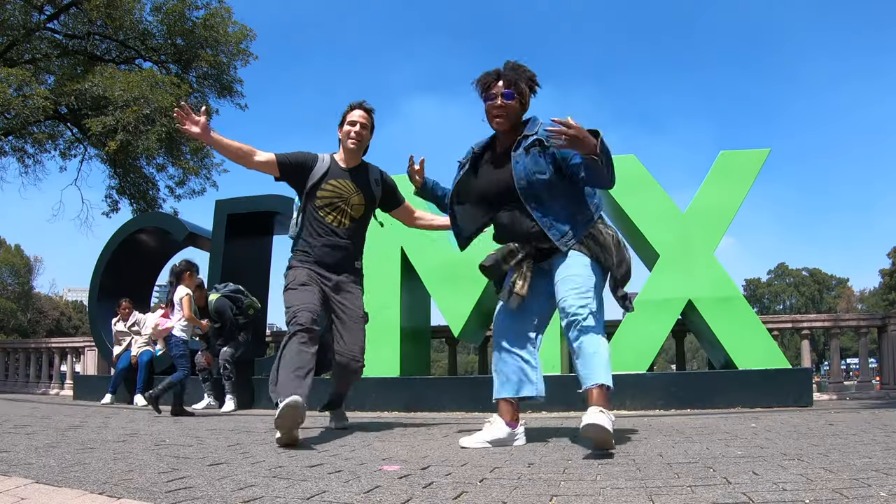Hey there World Travelers! I'm Tanya, and I'm Dave, and we are Turn It Up World. Welcome back to Mexico City!